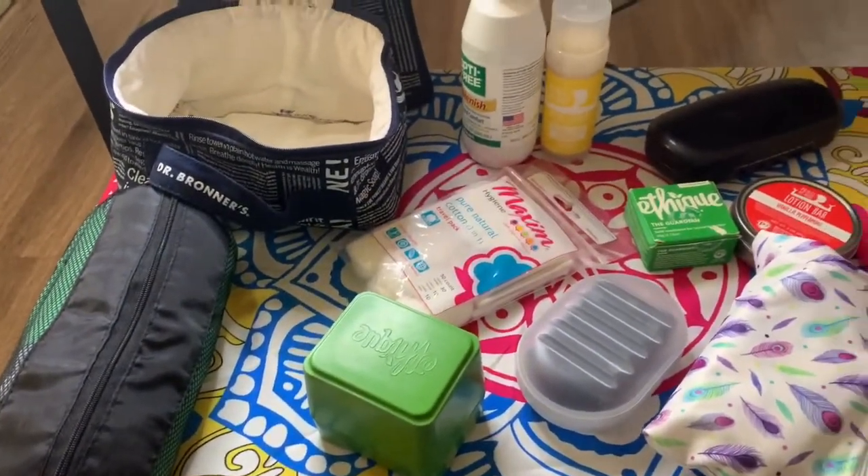Hey guys, welcome back to my channel. My name is Adrienne. Today's video I am finally doing a little mini series. I want to show you guys what I am packing, and today the first video in the mini series is going to show my toiletry items that I'm bringing. Most of these are for both myself and my kids, but some are just specifically for me. Let's get started.